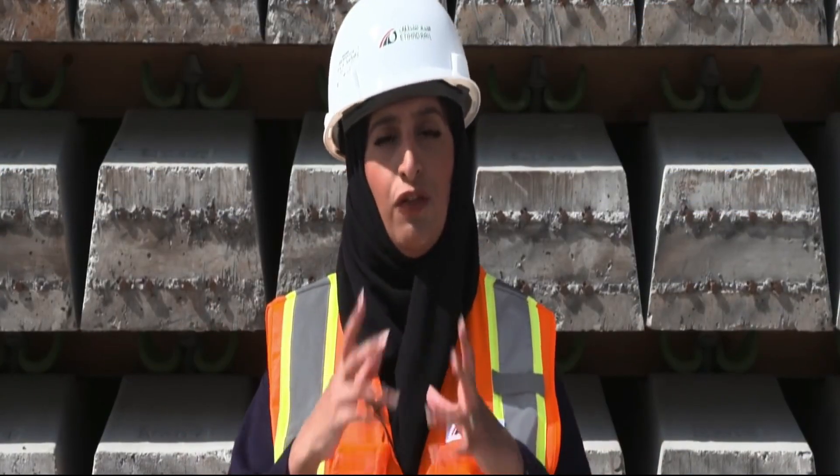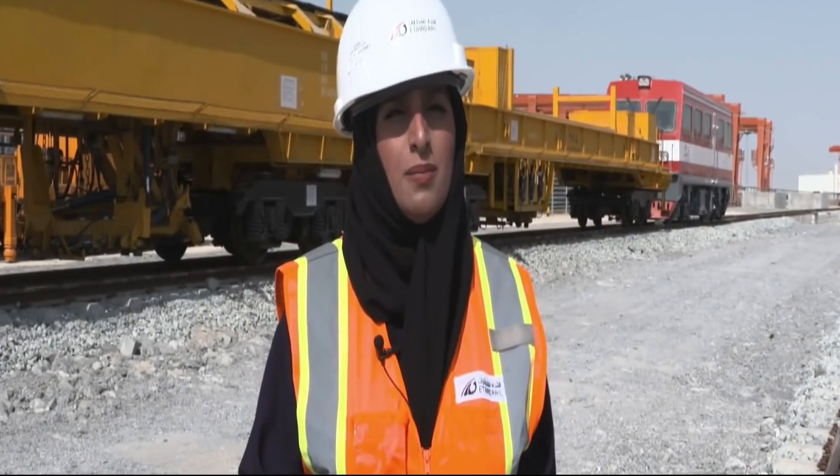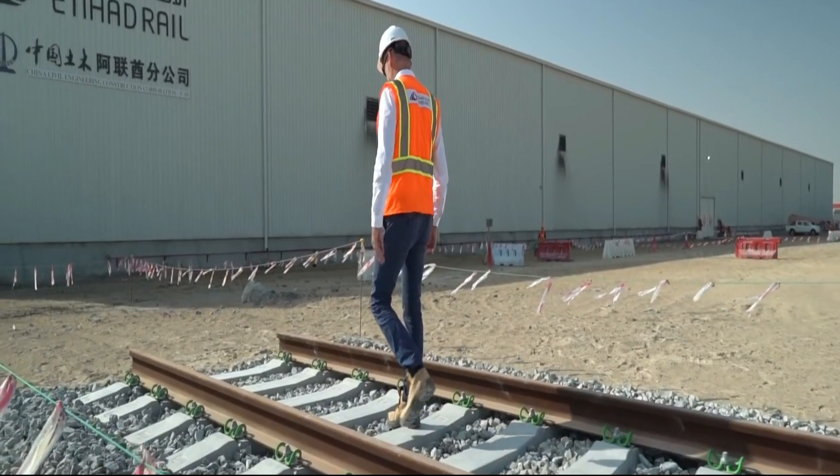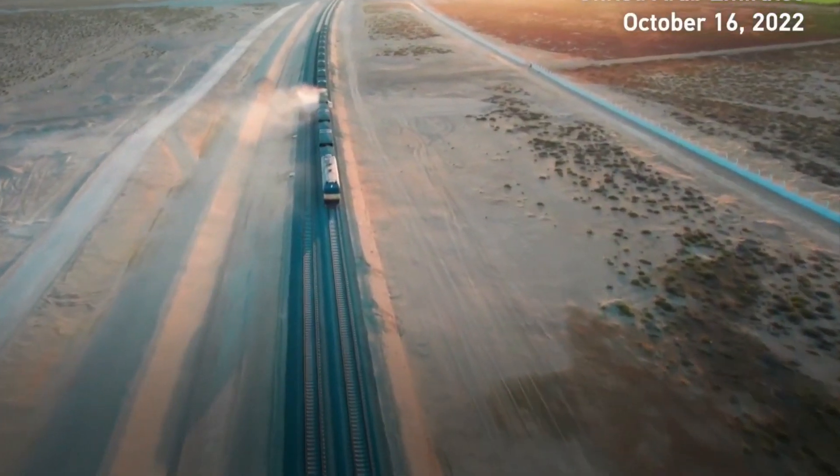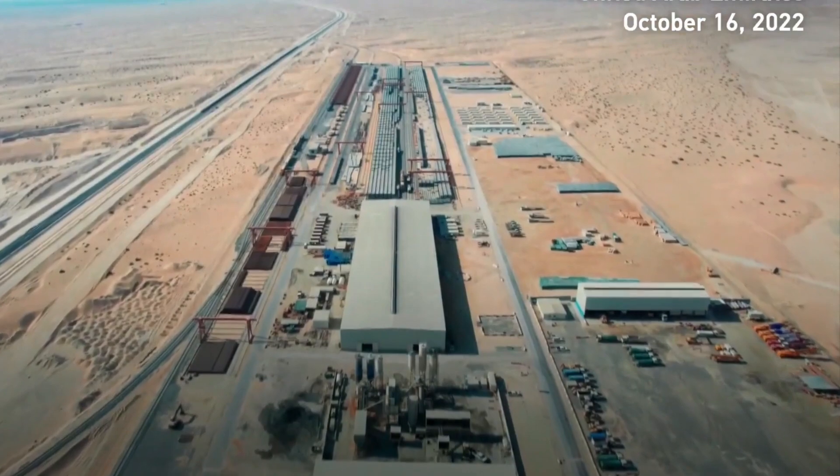This plays a key role in opening up new prospects in the logistics and transport industry, driving social development, and providing promising economic opportunities in the UAE and the region across a range of sectors.